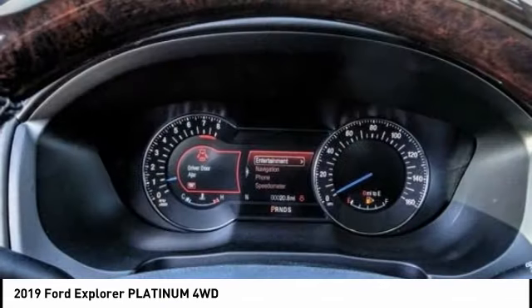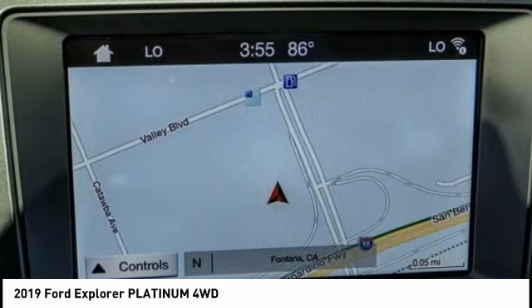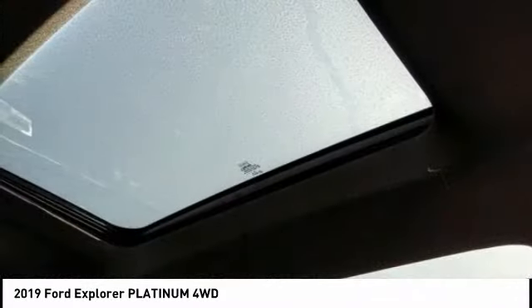Here are some of this vehicle's great options: navigation system, anti-lock brakes, backup camera, remote engine start, driver airbag, Bluetooth, air conditioning, alloy wheels, cruise control, CD player.